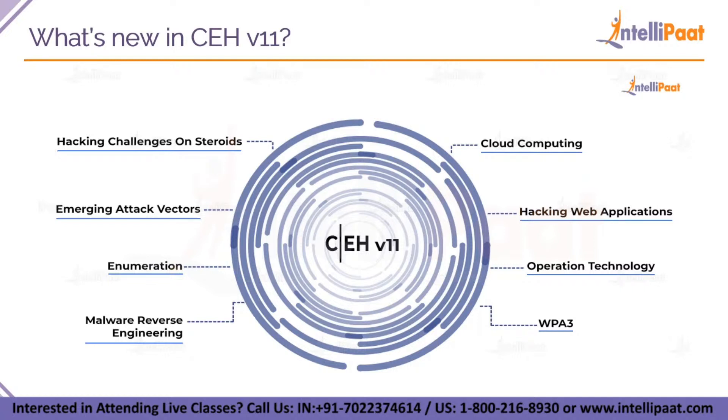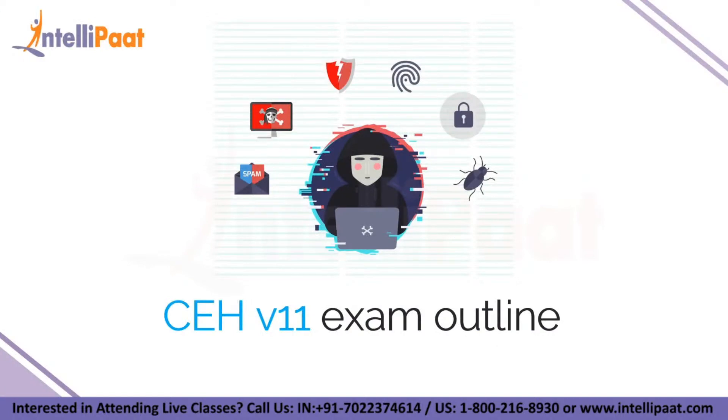You will also learn enumeration, where you will learn new networking techniques like NFS, Telnet, SMB, FTP, TFTP, IPv6, border gateway protocol and enumeration techniques. After this, let's move on to the exam outline — what exactly does the CEH version 11 exam consist of?